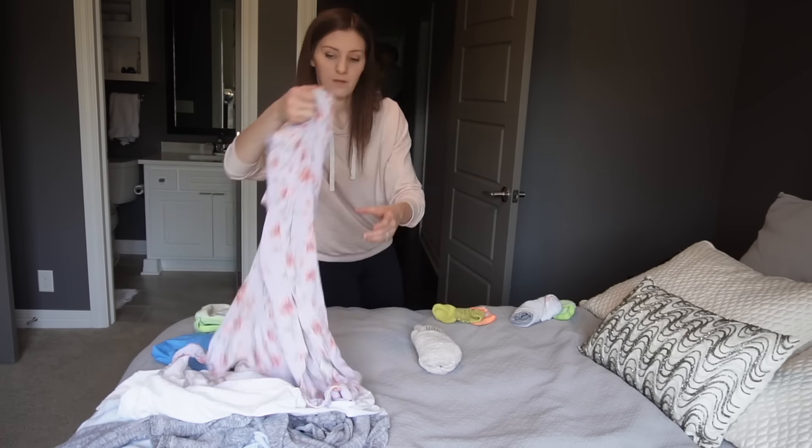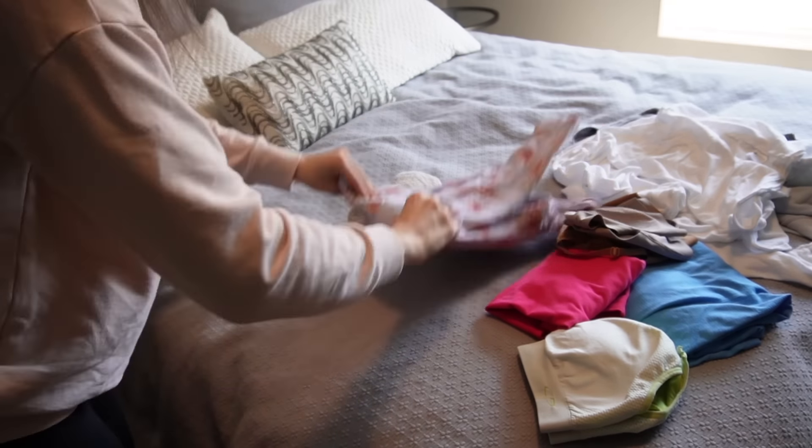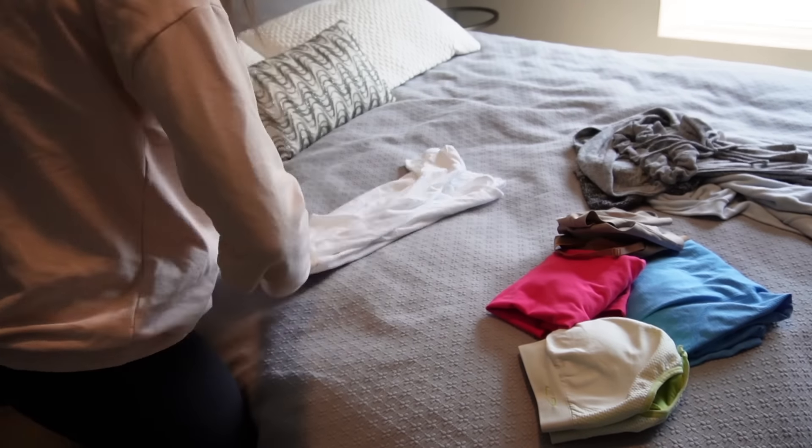I hope you enjoyed today's video. I just had to pop into Owen's room for a second, and Owen and Jim actually came back into the bedroom with me to help me finish folding. But anyway, that is it for today's video — until next time, I will see you all later.